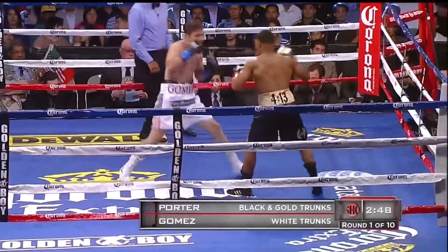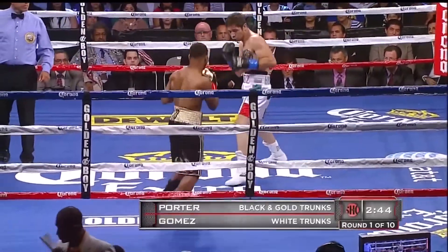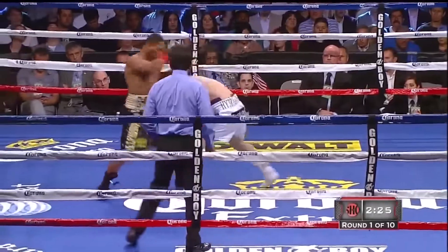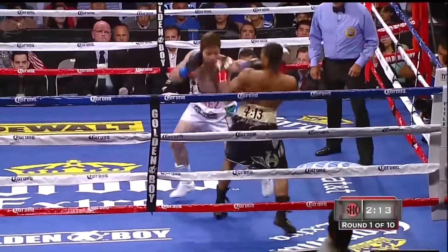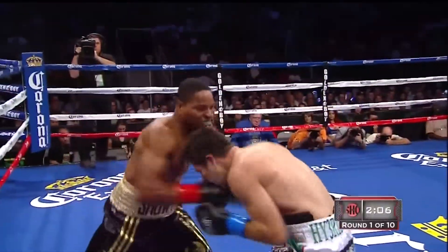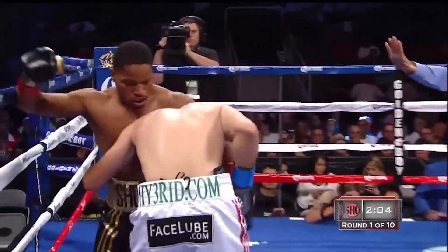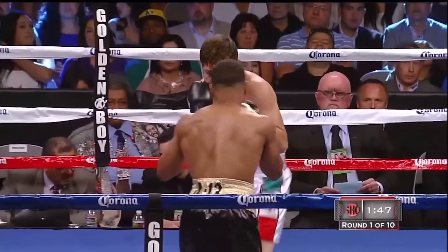There's Gomez immediately starting to throw the right hand. They felt that the fight was stopped prematurely. Sean Porter coming off a six-round tee cut in the first round. Huge right hand by Sean Porter. Just enough lateral movement, lots of activity, and he wins decisions.